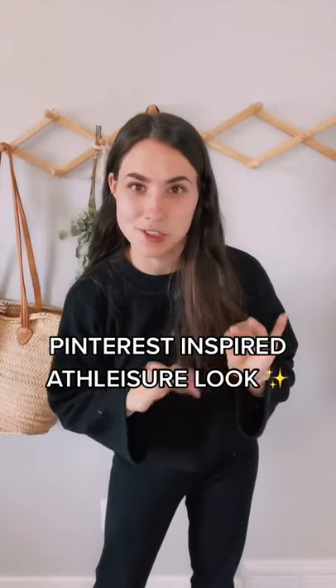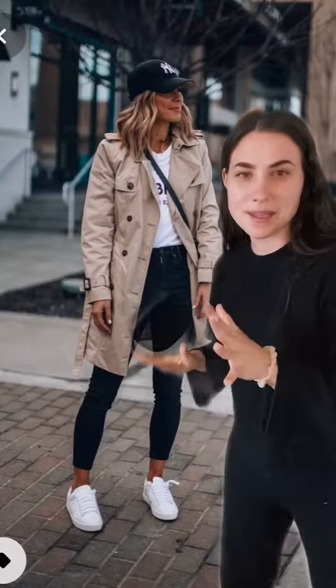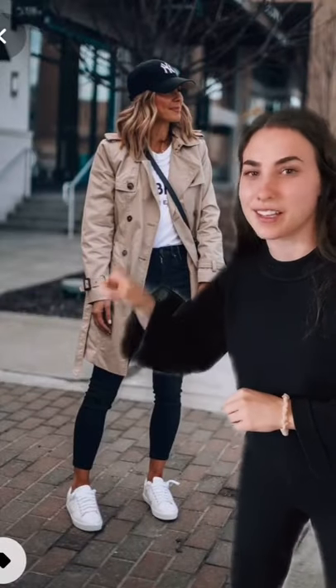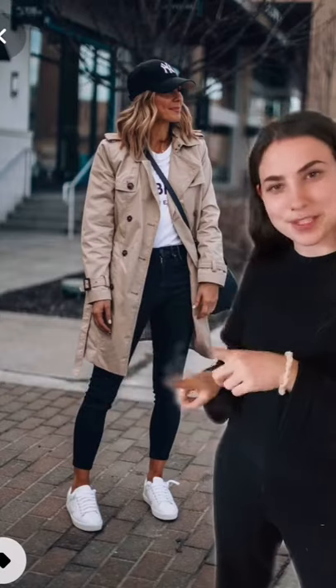I'm a big fan of athleisure looks where you want to look put together but still be really comfy. Something like this is so perfect — I love the trench coat for spring. We're going to recreate this Pinterest look. She had black pants or jeans in the picture, but we're going to go even more casual and just stick with these black joggers. Black leggings would work too.